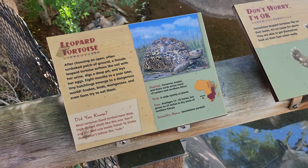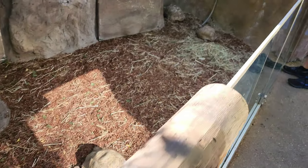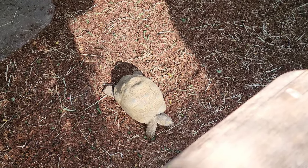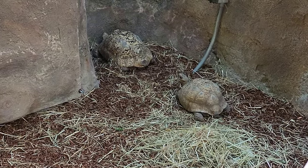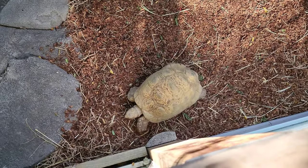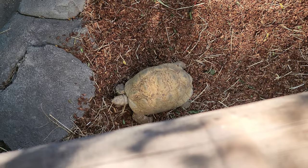Here we have the leopard tortoise, and I like this little sign: 'Don't worry, I'm okay' — they like to sometimes put themselves on their backs, but they're fine. There's three of them in here — two over there and one right below me. Hey little tortoise, don't want to get your nomenclature wrong. There's a really big one back there. This guy is on the move — not very fast, but in his turtle-like manner.